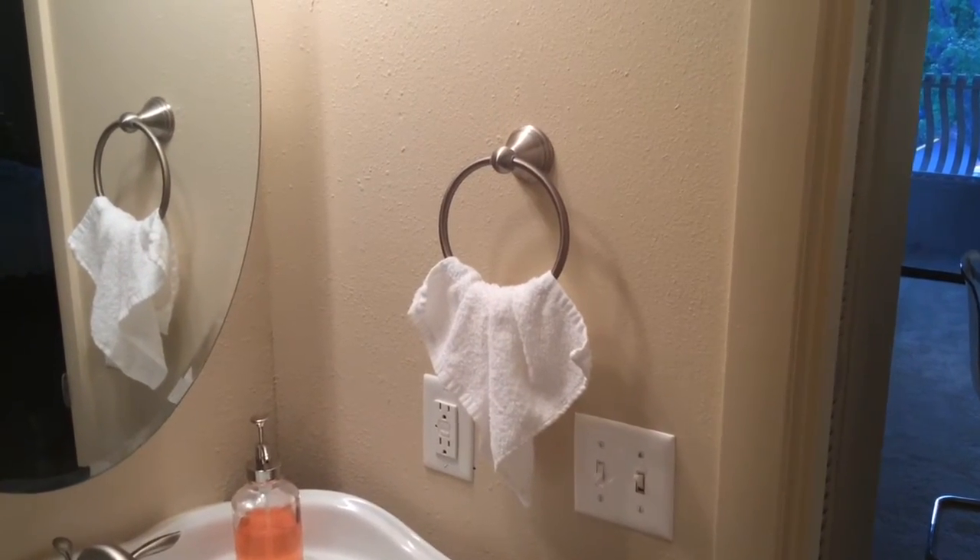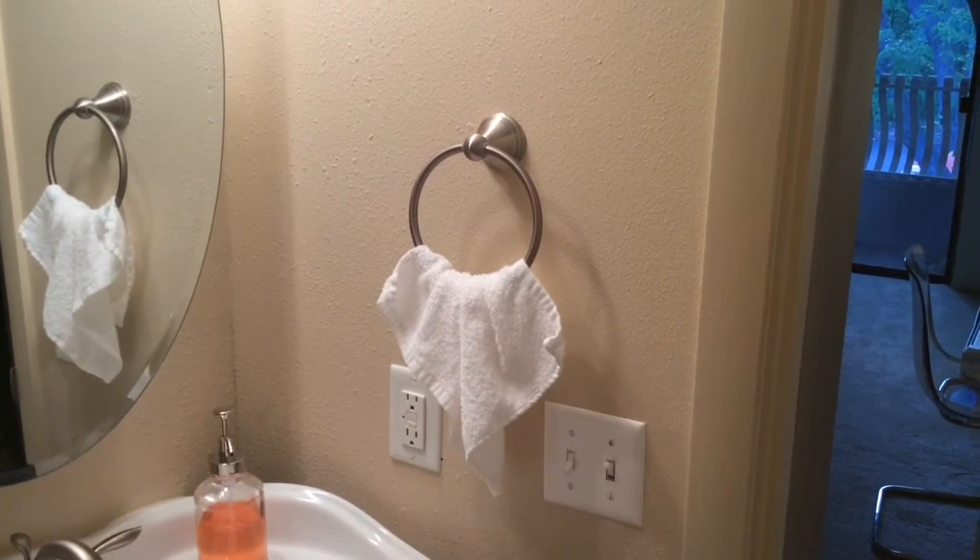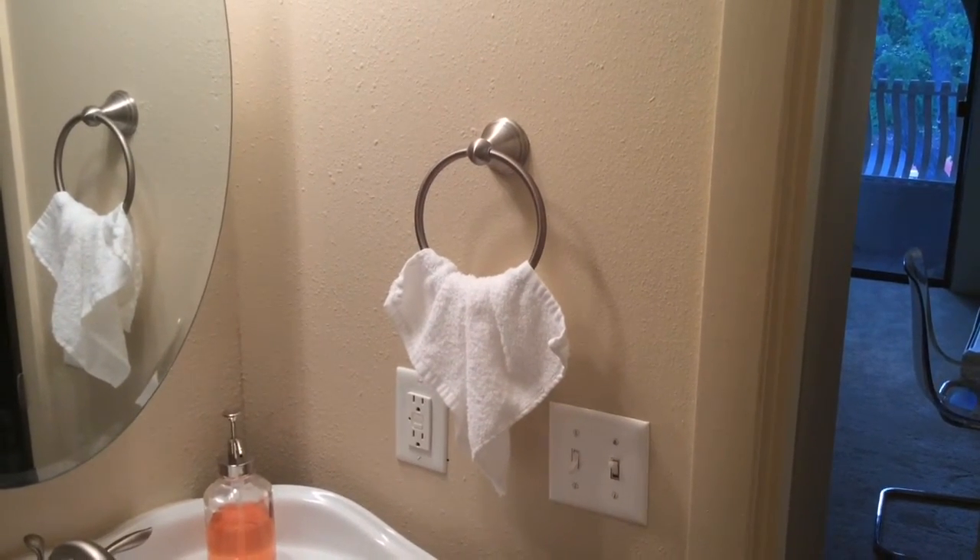Right next to the door here I have a little washcloth. I use this only for drying off my face. I like to have something separate because I feel like it's a bit more hygienic.